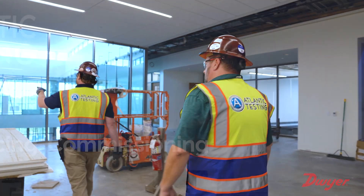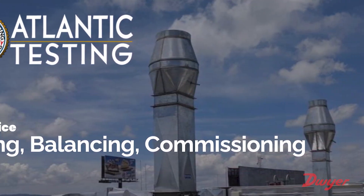Atlantic Testing was started in 2007 as primarily a testing, adjusting, and balancing agency.